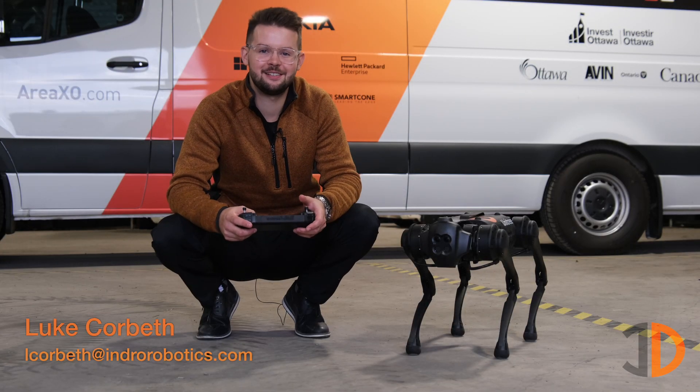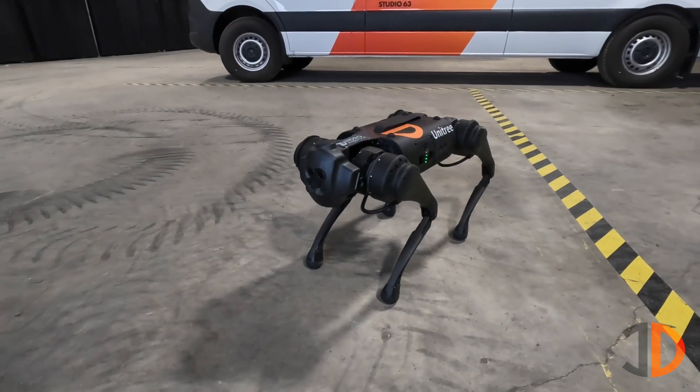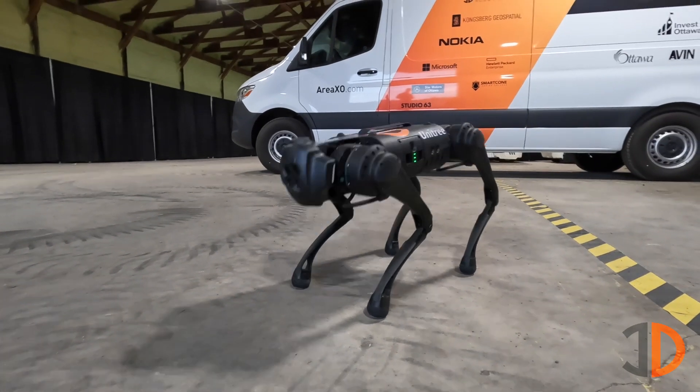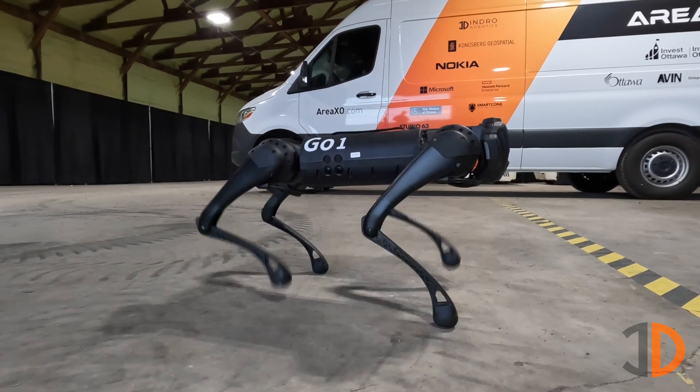Hey there, I'm Luke Horvath, an account executive here at Indra Robotics, and this is the GoOne EDU. Indra Robotics distributes the Unitree line here in North America, and it's an impressive line of quadrupeds built for development, but also commercial applications.